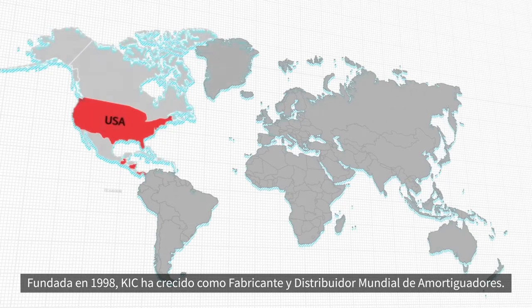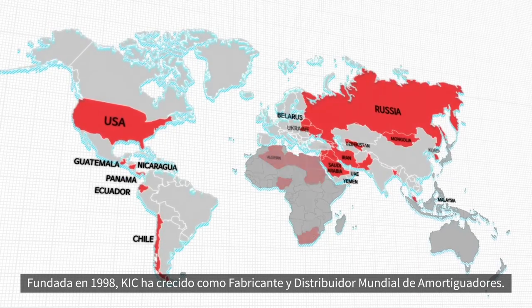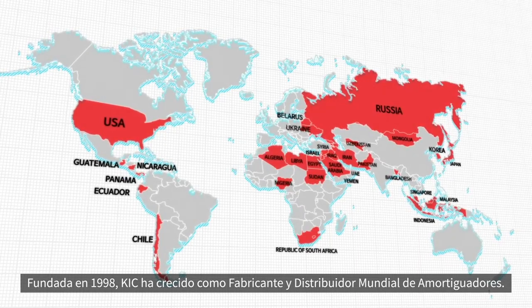Founded in 1998, KIC has grown as a global shock absorber maker and distributor.